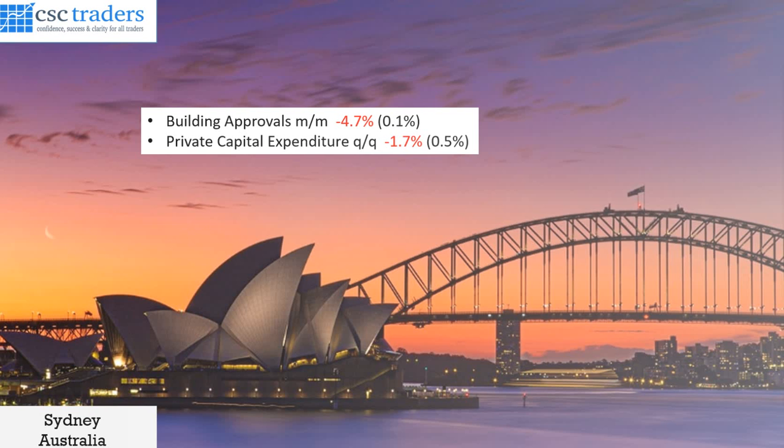Let's have a look at what's happened in yesterday's markets. It was a day where there was a very, very narrow trading range, not much movement at all. Locally from Australia, we saw our building approvals drop to negative 4.7% and private capital expenditure coming in at negative 1.7%. That was under the forecast, not immensely impacting on our own Aussie dollar as we traded very, very narrow.